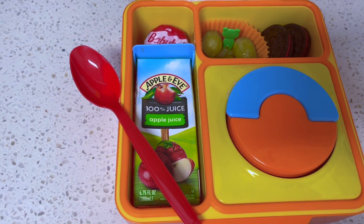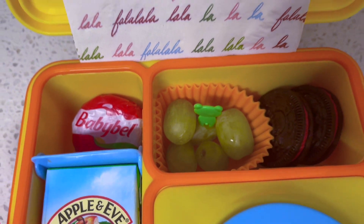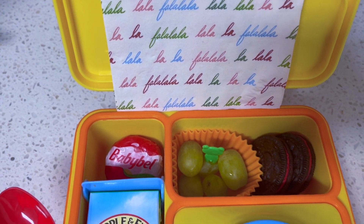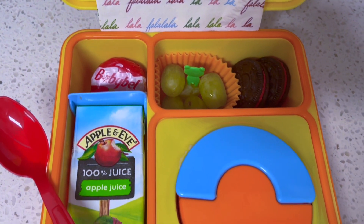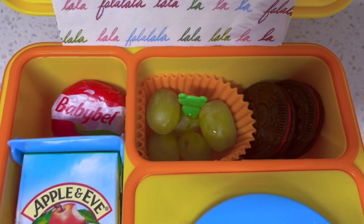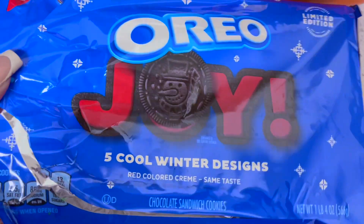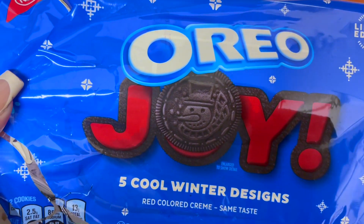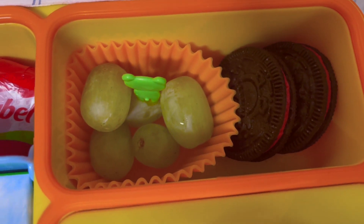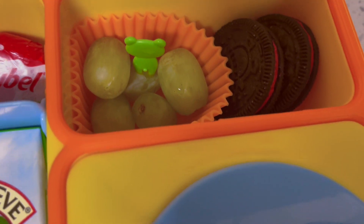Okay guys, I have to be really quick, but for lunch today I'm just going to give you an overview. Same holiday themed napkin. In here I just have some of these holiday themed Oreos. They're red and they have like snowmen — just a different theme on each Oreo. So there's those, a few grapes, as well as a green little pick. I'm trying to incorporate as much red and green as I can.